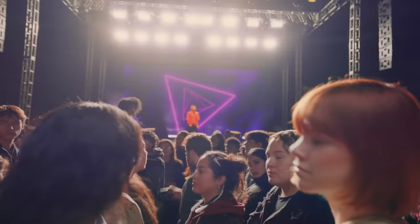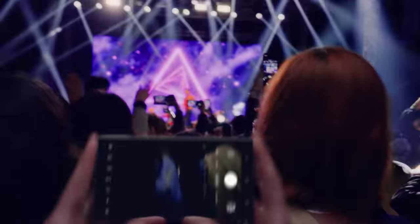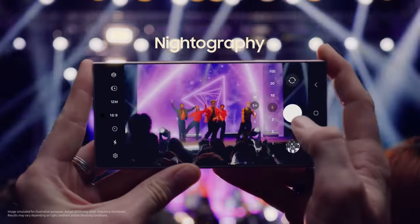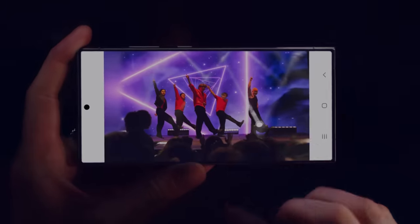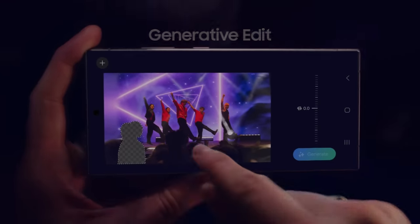Watch this. With the S24's enhanced nightography, it's easy to shoot far, even in the dark. So you can shoot ultra-stable 8K videos and 50 megapixel photos. Then you can resize and retouch your snap in a snap with generative edit.